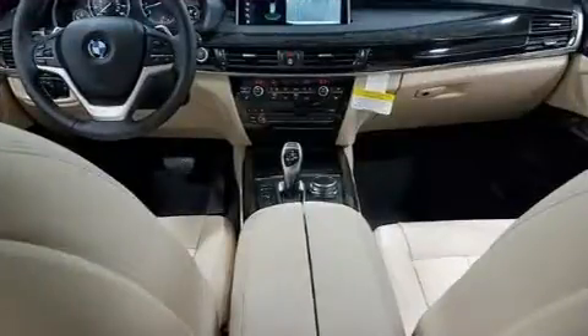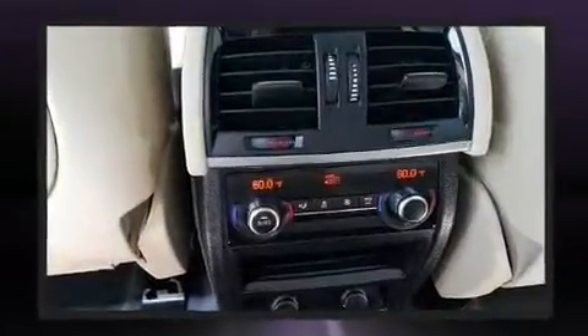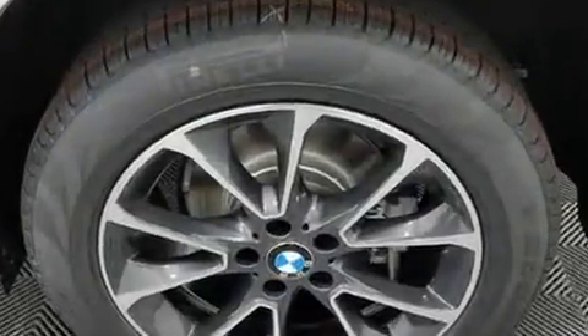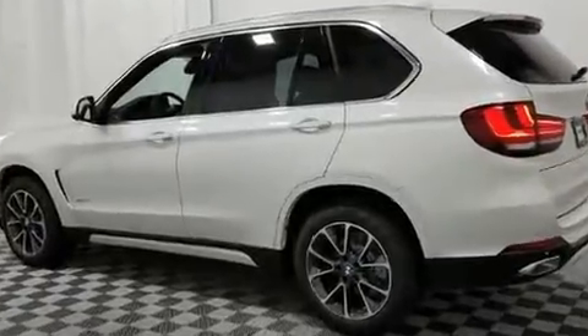Top features include rain sensing wipers, front and rear reading lights, a built-in garage door transmitter, heated seats, a power rear cargo door, and seat memory. With high-intensity discharge headlights illuminating your path, you'll always appreciate maximum visibility.